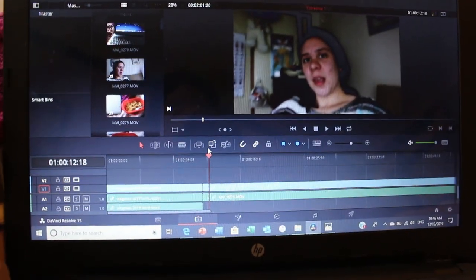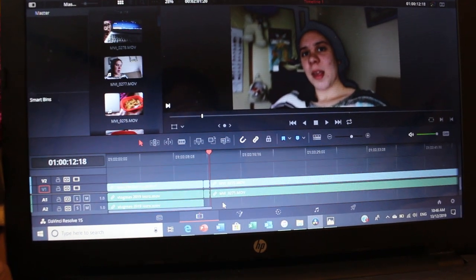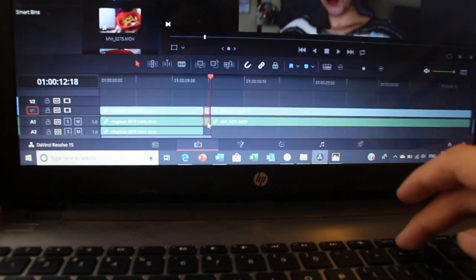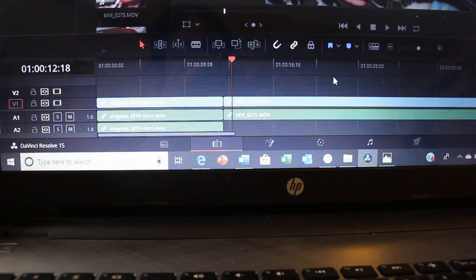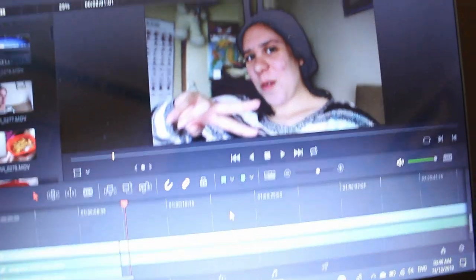So I'm editing my vlog and I just figured out something really cool. When I use this to cut a clip and then press on it, instead of having to delete it and then move it, I can just do that and it moves it for me. Whereas before I would have had to cut it and then slide it along. That just makes it so much faster — just delete and it moves it along. Love that.